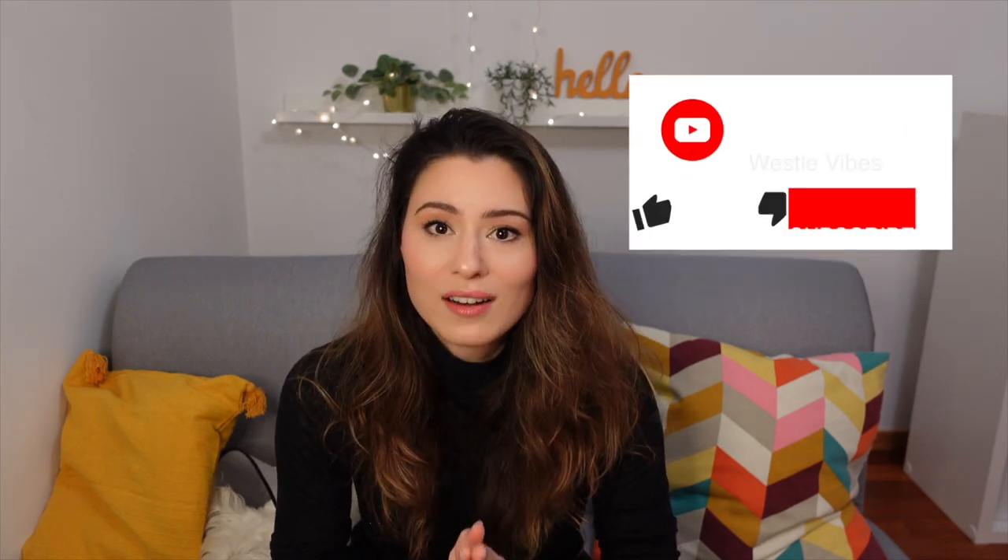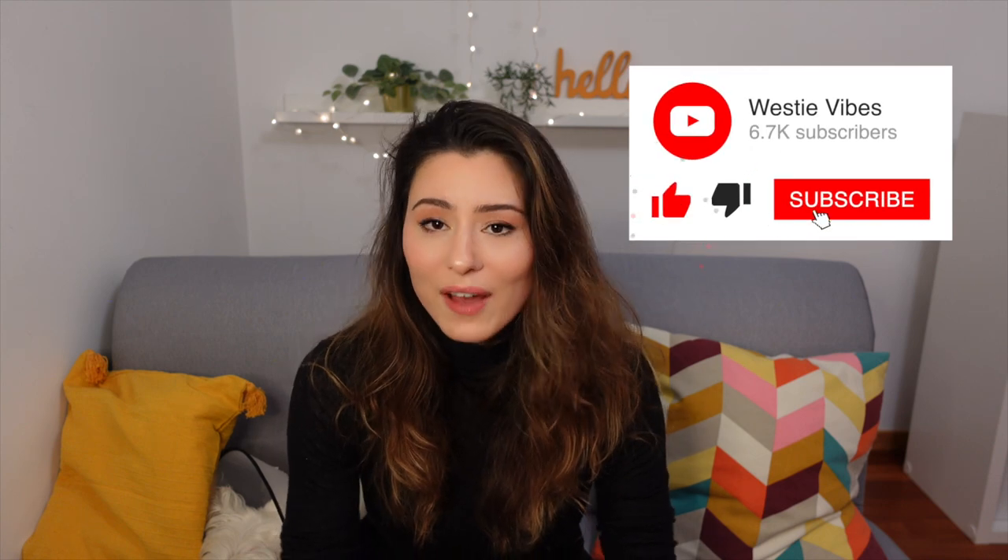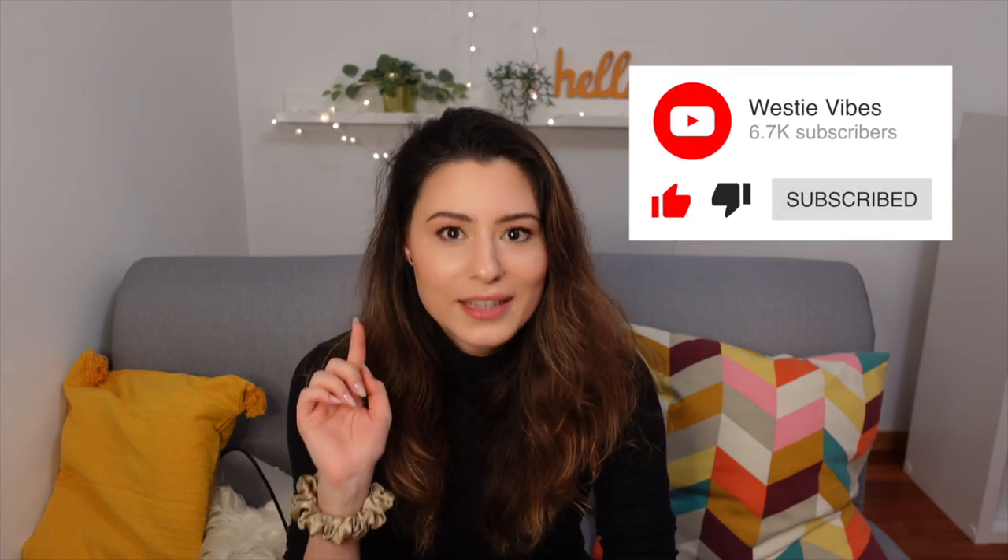Before we dive into it, if you find this video useful make sure you give it a like — it will help our channel a lot. And if you haven't subscribed already, hit that subscribe button because I'm gonna be posting videos like this. Well, not quite like this — more fun than this, hopefully — but I'm posting videos of Westie dogs every week, so make sure you don't miss them.